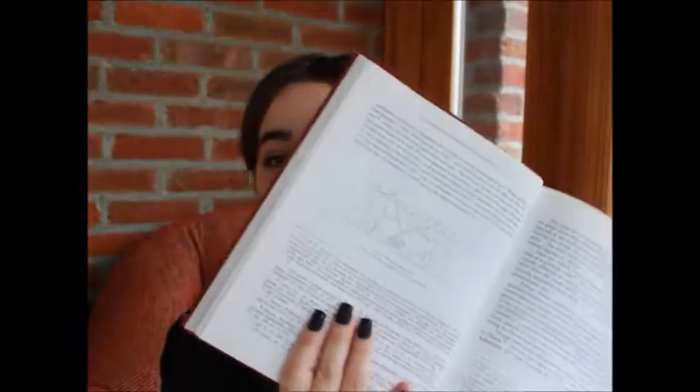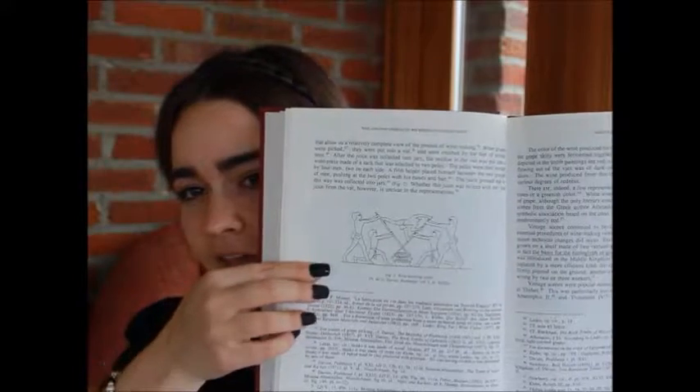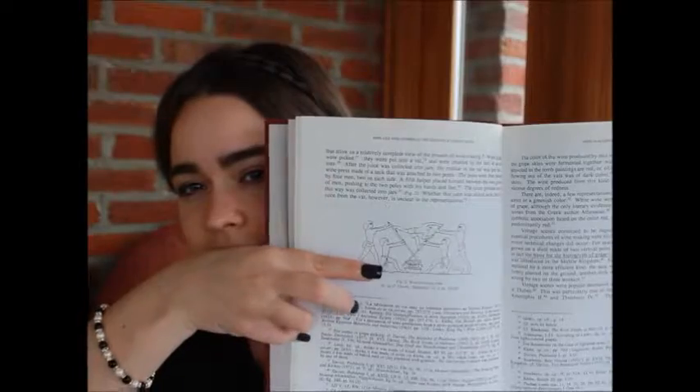I have this book to show you — it's called Wine and Wine Offering in the Religion of Ancient Egypt. This depicts the first way that they extracted juice from the must. They had the must in the sack, then two sticks essentially attached to the sides of the sack, and they would twist it around and pull it really tight to make sure they got all of the juice out. This was fairly labor intensive, so later on they came up with something else.